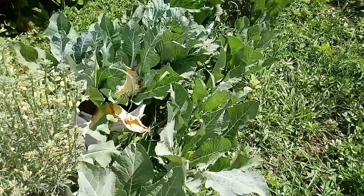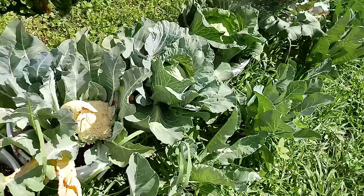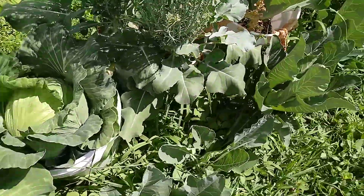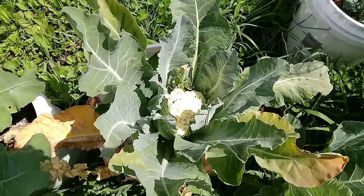I need to dust here again today and get all these weeds taken care of as much as possible. That cauliflower is doing good. Cabbage are really starting to get hard, so that's doing good. Some more cabbage over there too.